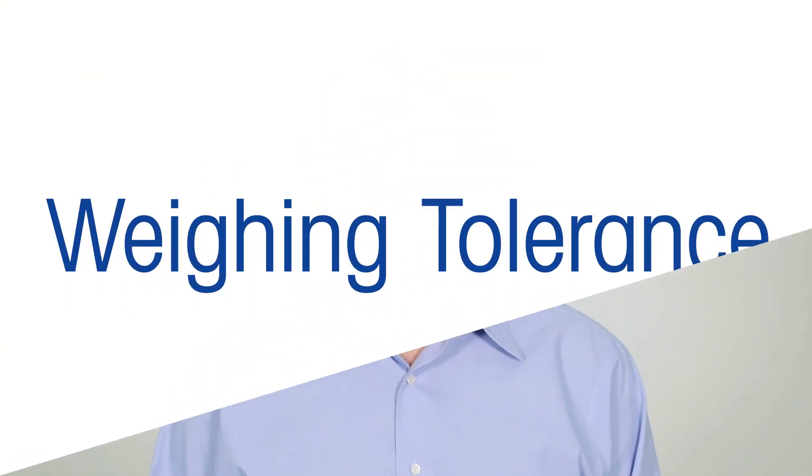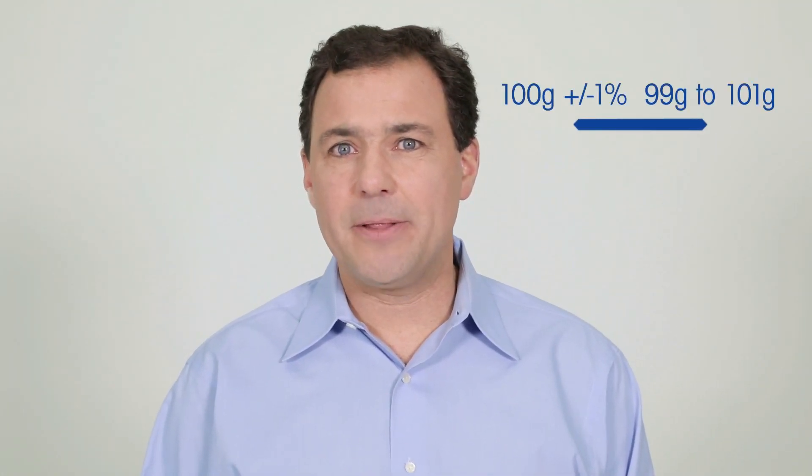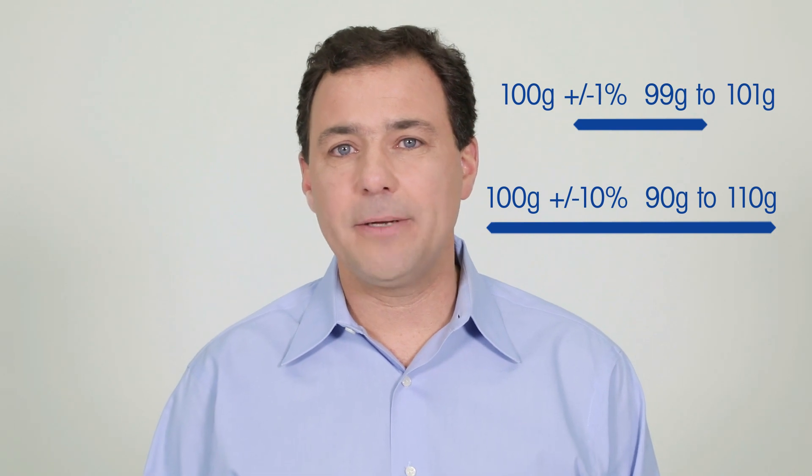In this video, I would like to explain what a weighing tolerance is and how you can define it. All balances and scales made by Mettler Toledo are of the highest quality. However, which one is accurate enough for its intended weighing purpose?